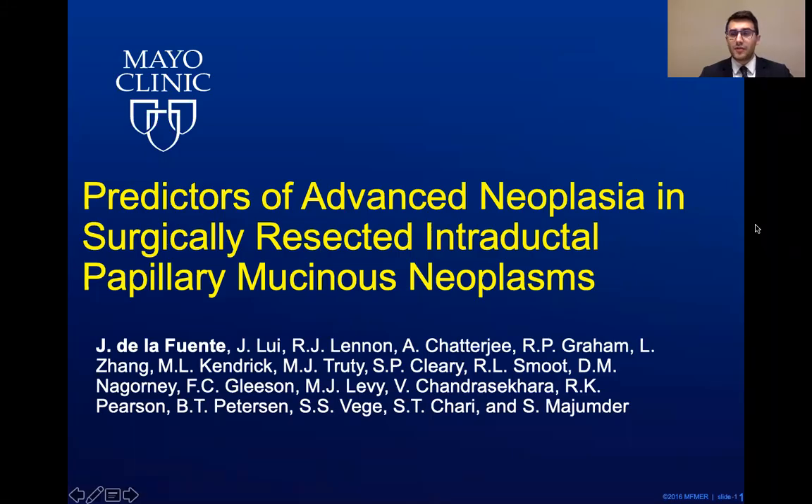Good morning. My name is Jamie De La Fuente. I'm one of the second year Mayo gastroenterology fellows, along with the rest of the Mayo Clinic Rochester team and my mentor, Shonik Majumder. We're very happy to be presenting at this first ever virtual APA meeting. I will be discussing predictors of advanced neoplasia in surgically resected intraductal papillary mucinous neoplasms.